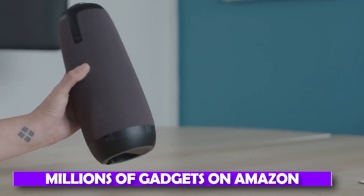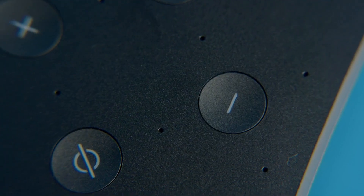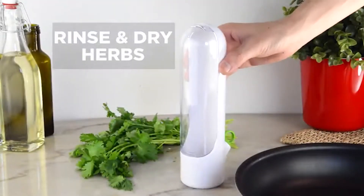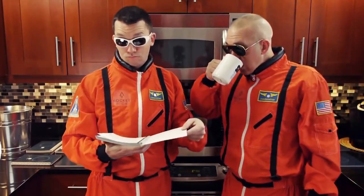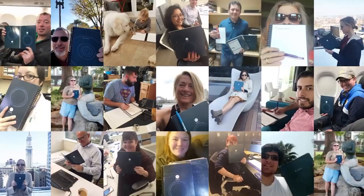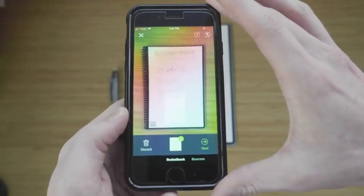There are literally millions of gadgets on Amazon. As each day passes, newer gadgets are introduced in the market. But at least out of those gadgets, you could get to see some cool ones. In this video, we will go over 19 such coolest gadgets which you will find on Amazon. The links to the products are provided in the description below.